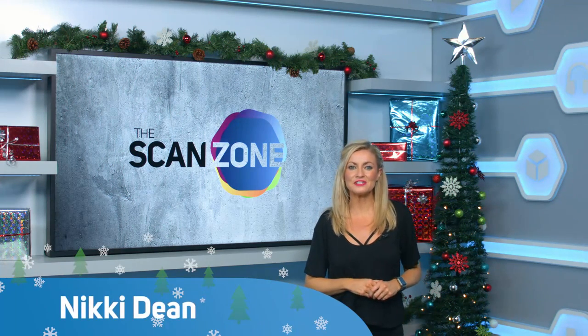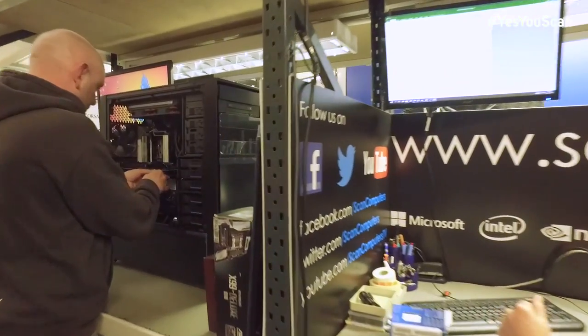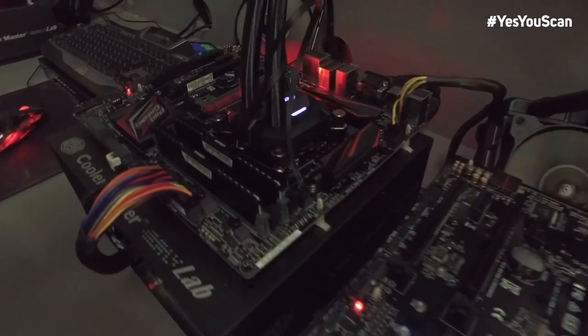Hello, you're with the ScanZone, coming to you direct from Scan in Bolton, where it's pretty obvious Christmas is coming. Our army of elves are mad busy making sure you get all of our tech on time.